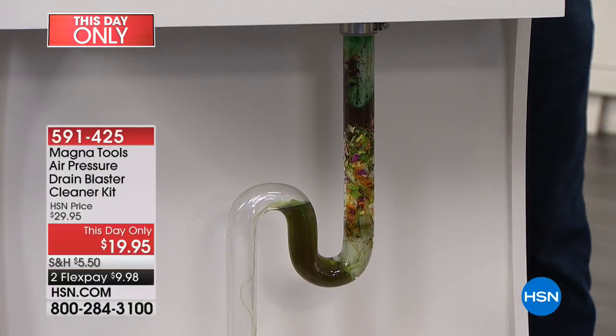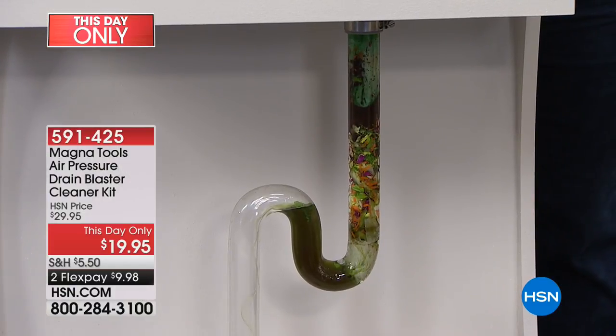Matt Davis is joining us to show you how this product works. It is $10 off only for today, only while supplies are available.